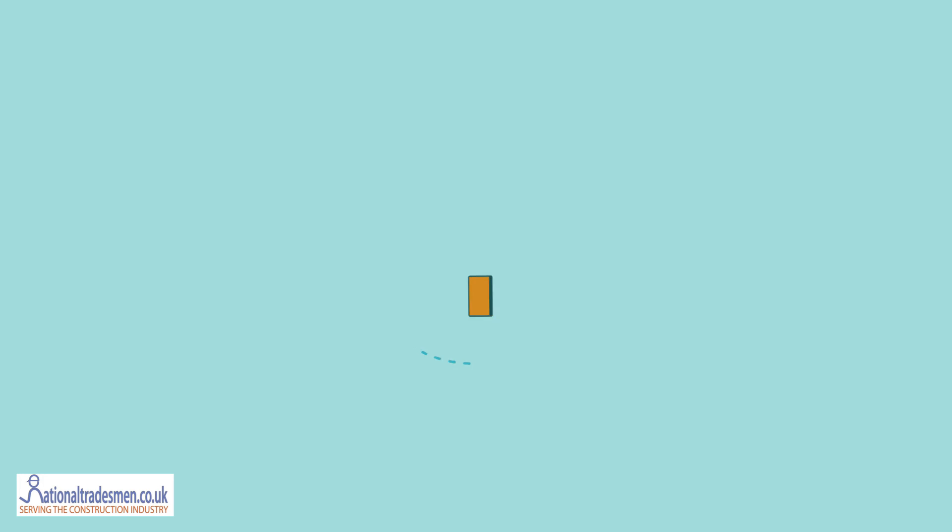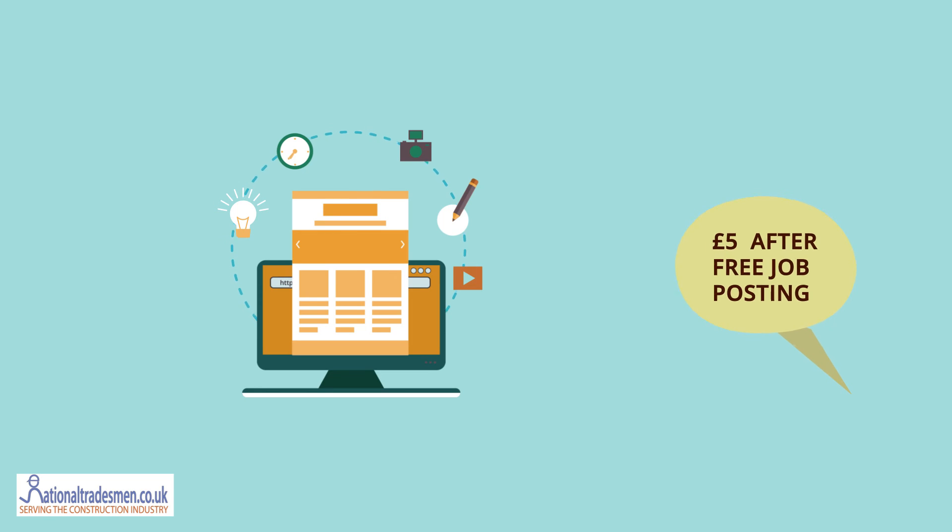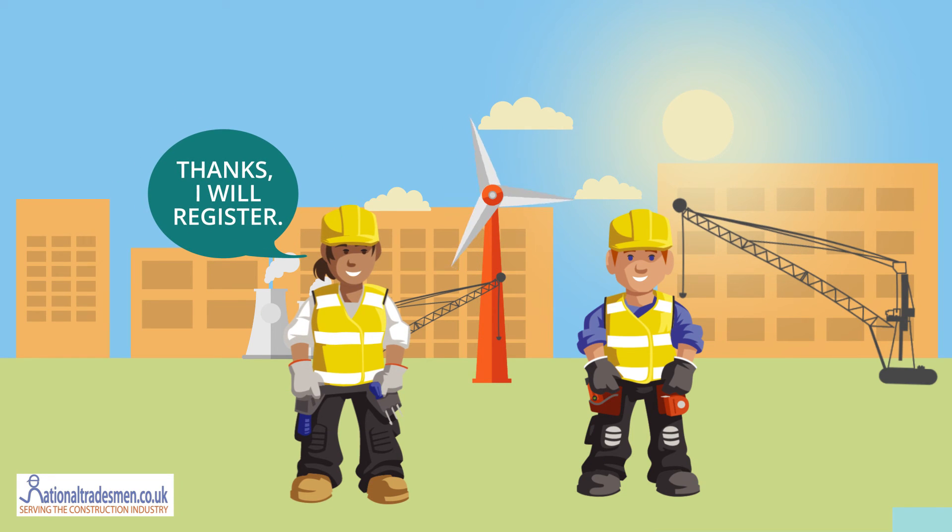Yep, and don't forget for the employers the first three job postings are free and then just £5 after that. Got it, thanks Bill, I'm going to register right now.